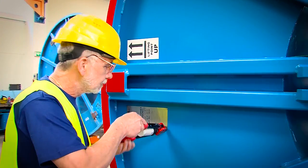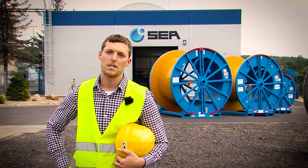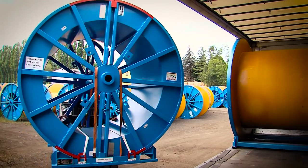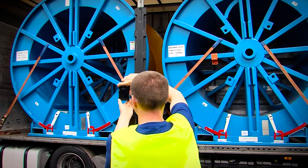On top of the production of new reels, we also provide complex refurbishments of used reels with the aim to have the reels always ready in perfect shape whenever a new project is there.